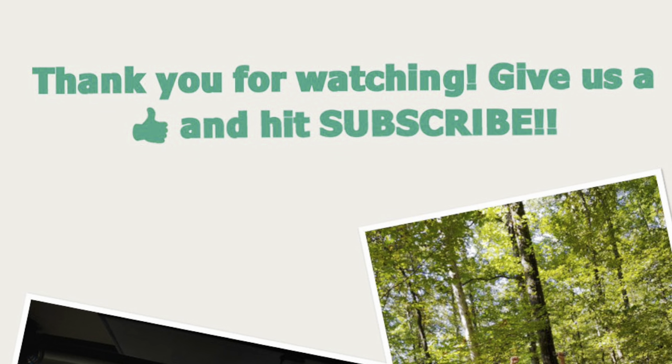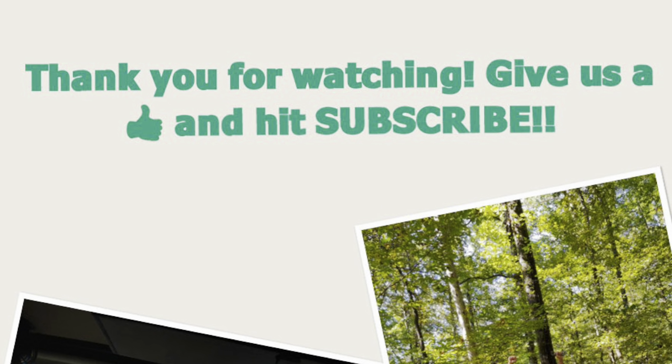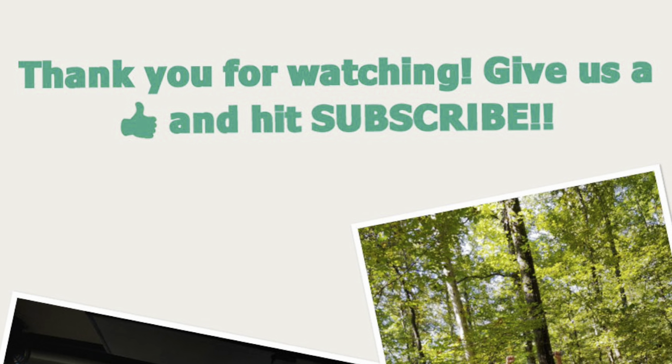Thank you so much for watching! Make sure to give us a thumbs up, hit subscribe, and good luck at Red Bay!